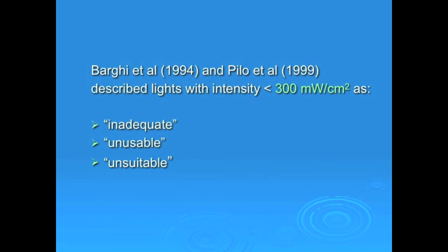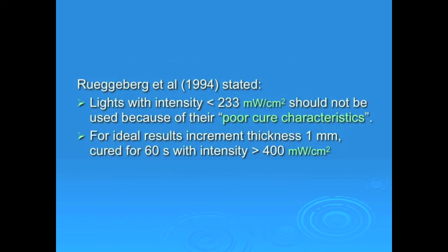Bargy in 1994 and Pilo in 1999 described lights with intensity less than 300 milliwatts per centimeter square as inadequate, unusable, and unsuitable. Further, Rugeberg in 1994 stated that lights with intensity less than 233 milliwatts per centimeter square should not be used because of their poor cure characteristics. For ideal results, an increment thickness of 1 millimeter should be cured for 60 seconds with intensity greater than 400 milliwatts per centimeter square.